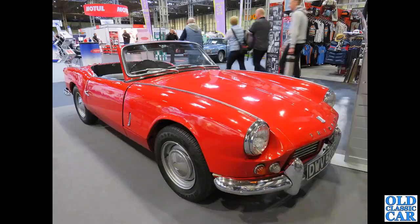A flashback to my own youth here with an early Spitfire — this is a Mark One, one of the Spitfire Four as it was originally badged, from 1965.